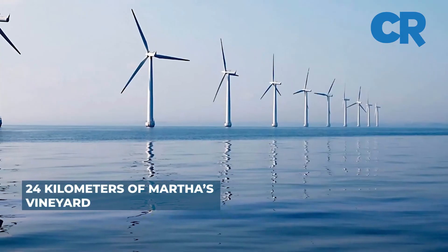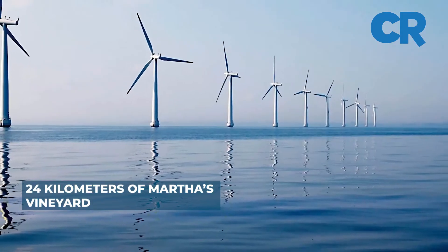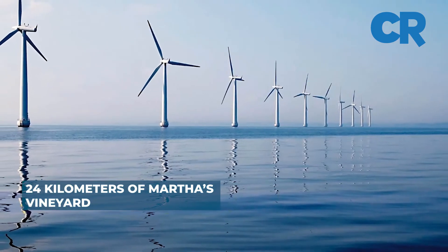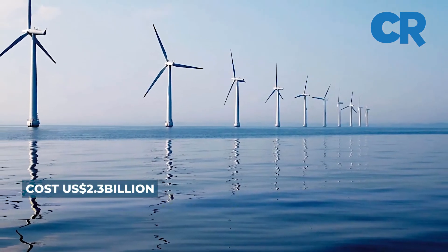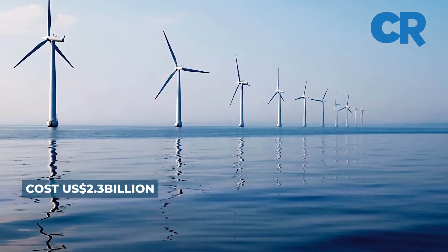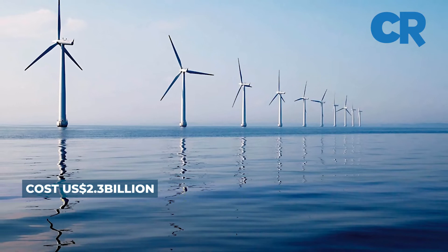The project is reportedly the first commercial-scale offshore wind farm in the USA to achieve financial close. Furthermore, at $2.3 billion, the project also represents one of the largest investments in a single renewable energy project in the country.